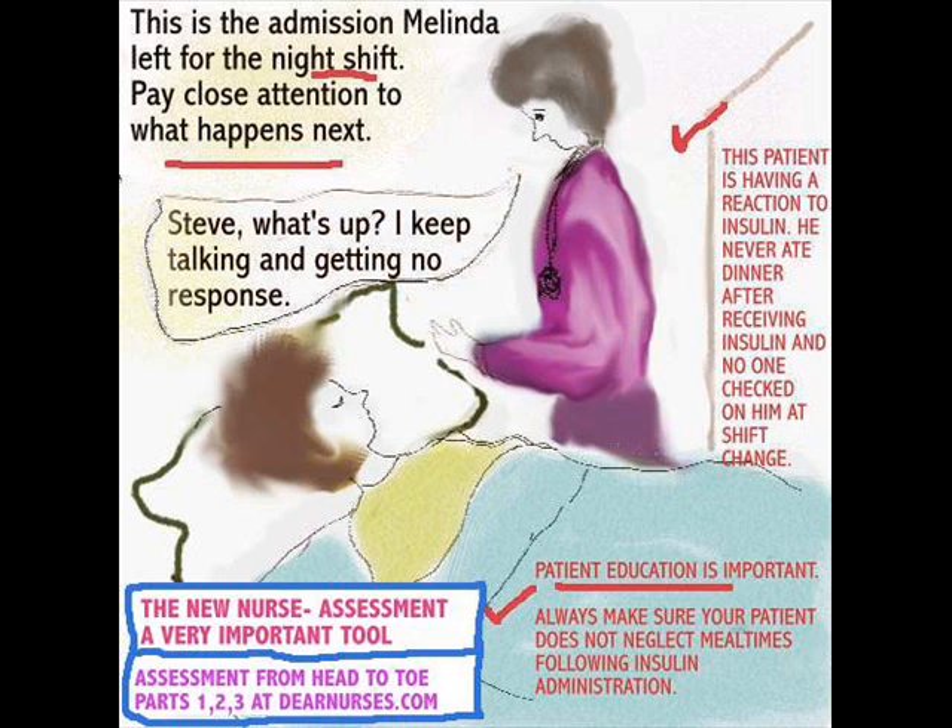This is the admission Melinda left for the night nurse, which means she did not do her assessment. Pay close attention to what happens next. Melinda, as the nurse, goes to the patient, saying 'Steve, what's up?' and gets no response. Naturally, he couldn't respond because Steve was a diabetic and the day nurse did not do an assessment. He was given insulin and she never noticed that he did not eat his dinner. He had an insulin reaction and he could possibly be in a coma — hence the reason it's important to assess your patient.